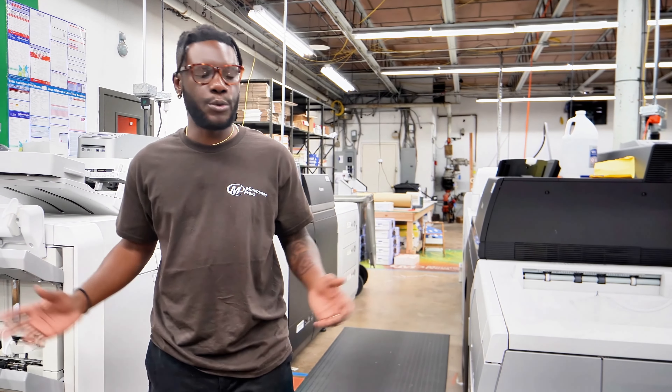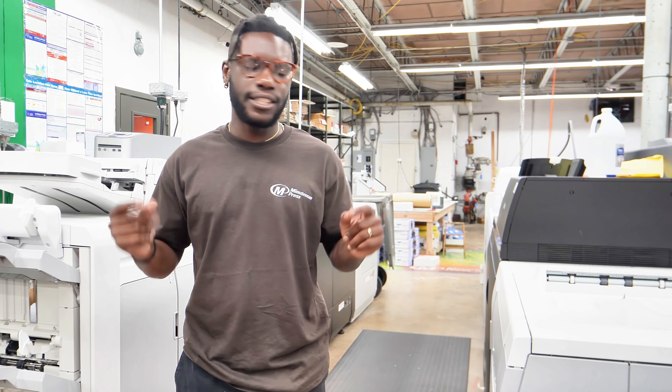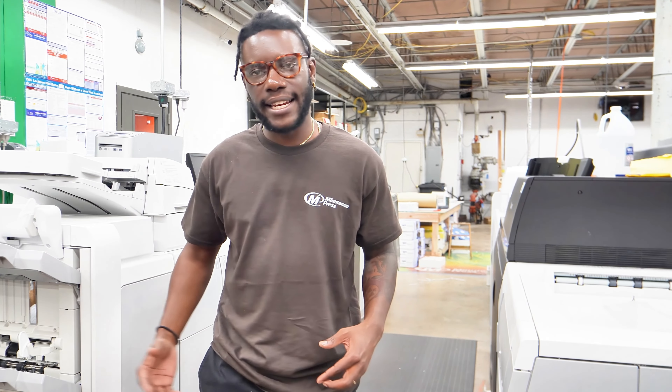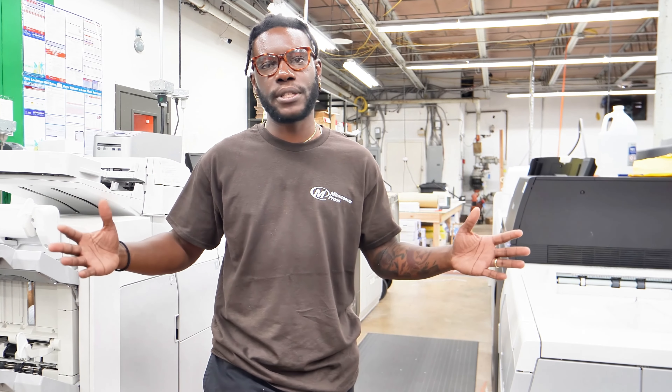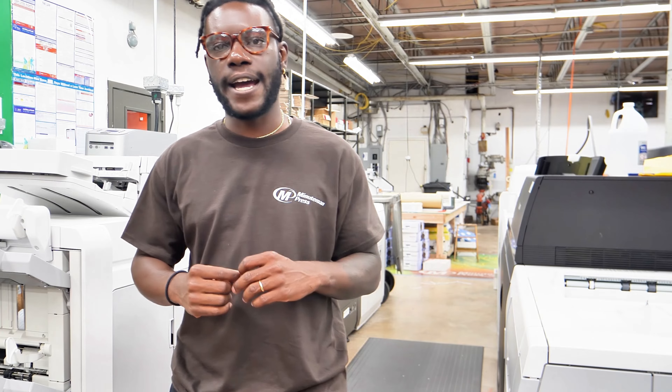Taking a look at the machines we're currently using — we have the Canon 8000, which is really quick. When we do things like booklets, the Canon 8000 can easily print the booklets and cut the edges off right away, making the printing process very seamless, easy, and fast for you to get all your items.